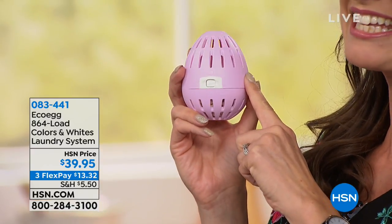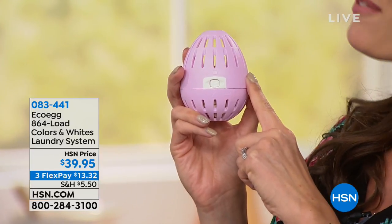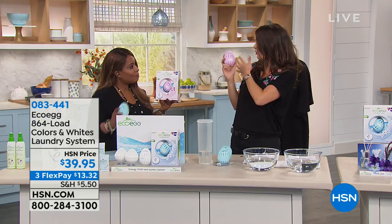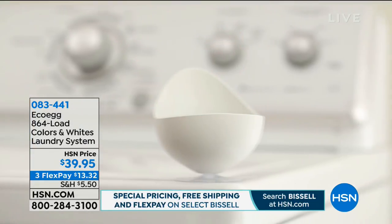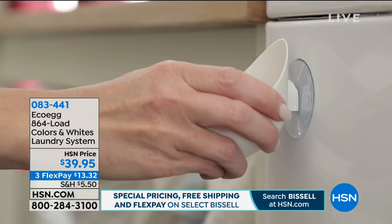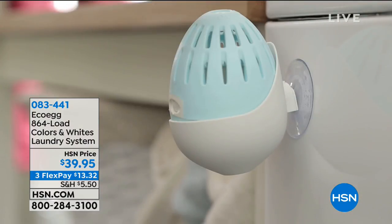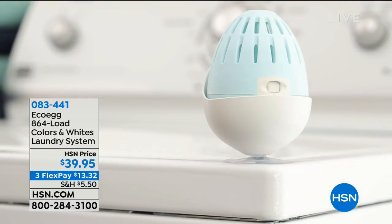The big difference is, this kit is gonna give you those 864 loads — that is four years' worth of laundry for the average family. That's unbelievable. You're not gonna have to go to the store to buy those big, heavy boxes or bottles for the next four years. In this kit, you're gonna get two egg cup holders, because you're getting two eggs — one for your colors, and the white one for your white laundry. Those egg cup holders are gonna hold it in place.